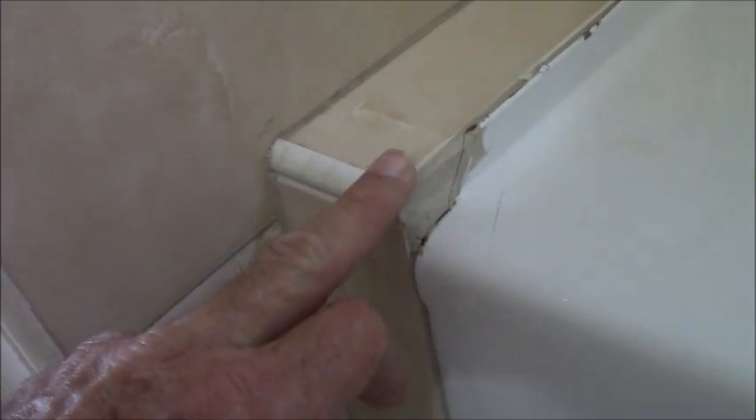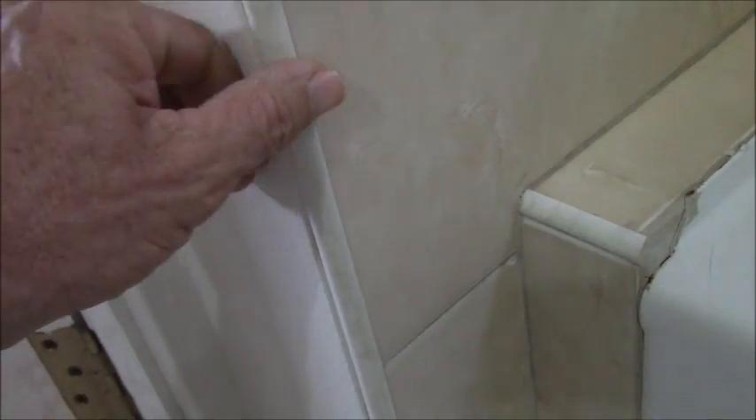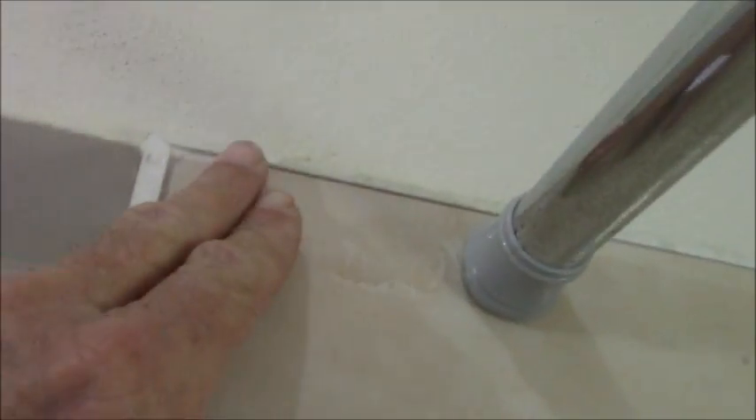They trimmed this out with some plastic trim, as they did on the wall. You're not going to find aluminum trim here — it's all going to be plastic. And there's a nice little 45-degree cut going around. There's a little thickness, a little buildup on this. Obviously there's no lip; the tile is all flush.